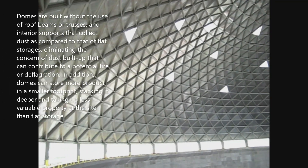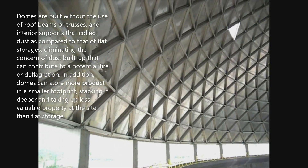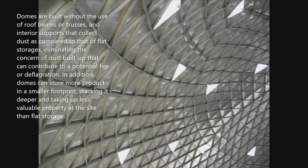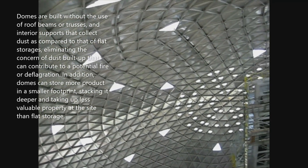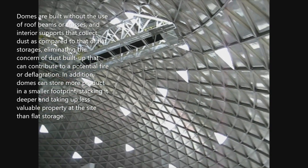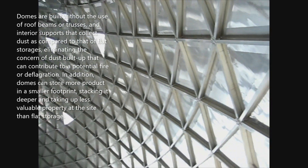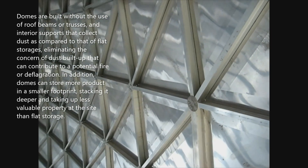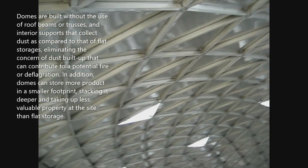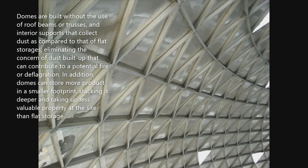Domes are built without the use of roof beams, trusses, or interior supports that collect dust, as compared to flat storages, eliminating the concern of dust buildup that can contribute to a potential fire or deflagration. In addition, domes can store more product in a smaller footprint, stacking it deeper and taking up less valuable property at the site than flat storage.